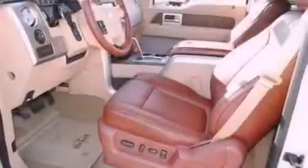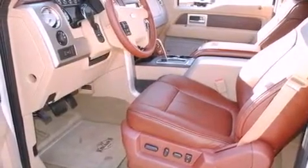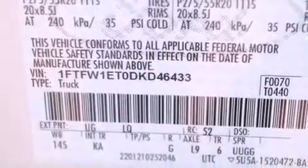Features include a moonroof, a power driver's seat, a rear window defroster, a CD player, a security system, fog lamps, a traction control system, front multi-stage airbags, a keyless entry system, and a navigation system.